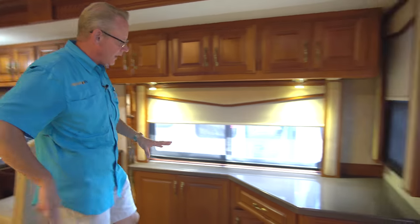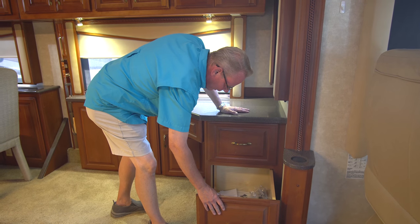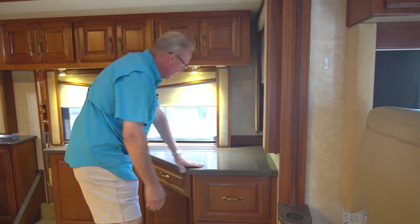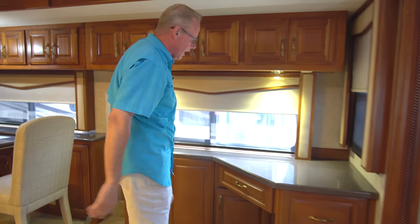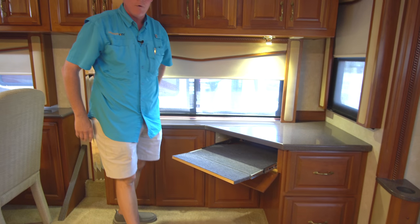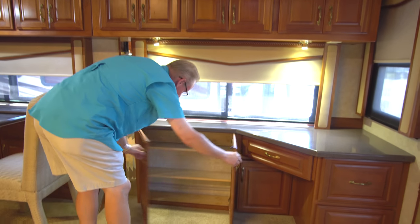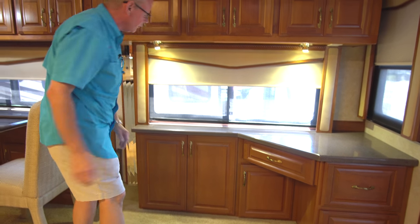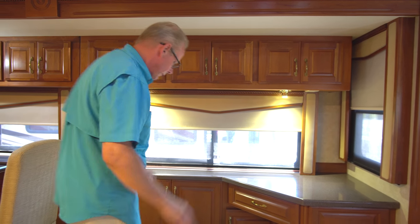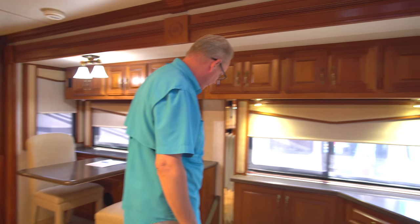Coming over to the opposite side, this has the desk option. Down below there's an area for a printer and a nice pullout tray. There's a really nice Corian countertop for your workstation, and this area opens to allow a keyboard tray to come out for a laptop or keyboard. All solid wood, very well designed and put together. There's more cabinetry for software, books, or whatever you'd like. The carpet is in very, very nice condition — I don't see any rips, stains, or traffic wear.